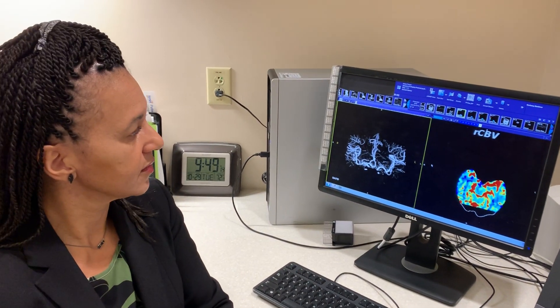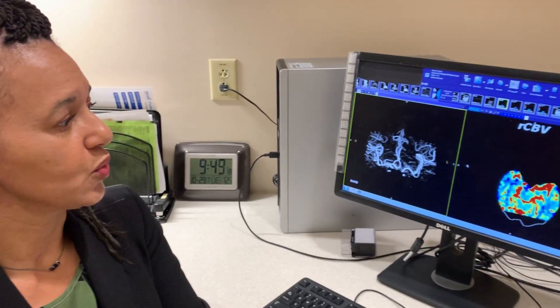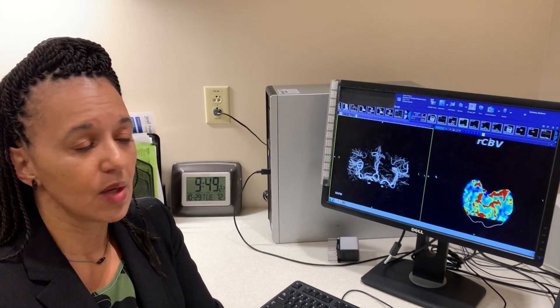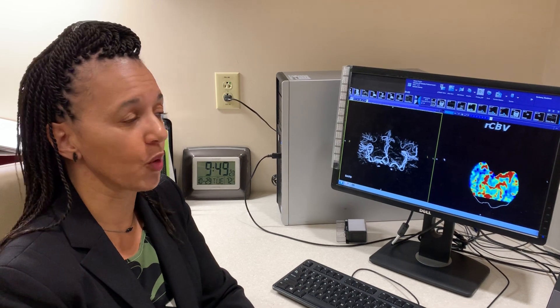Okay Michelle, I see that we have some different images here. Can you tell us what these are? Yes. So one of the things that we determine is not only do we suspect a stroke, but we also like to look at stroke severity and we also like to determine what treatment is going to be appropriate for you.